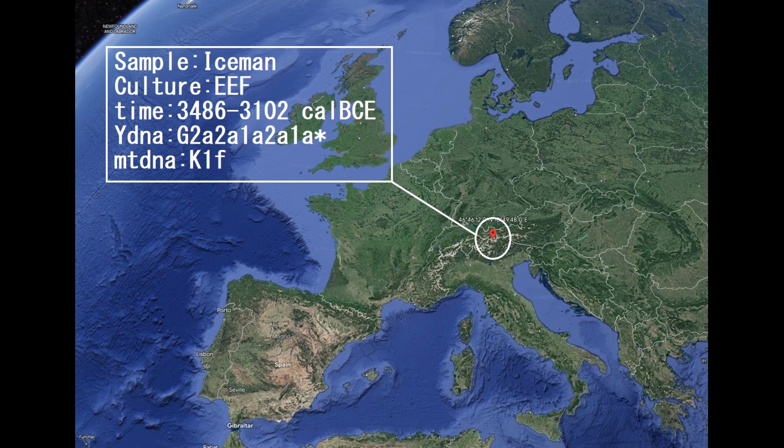Hello guys. In this video we'll be taking a look at the autosomal DNA predicted phenotype traits and GEDmatch results of a Bronze Age Northern Italian farmer, also known as Otzi the Iceman.